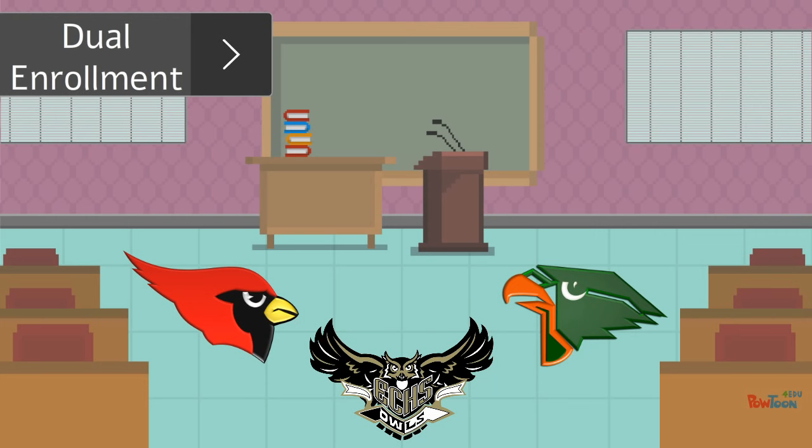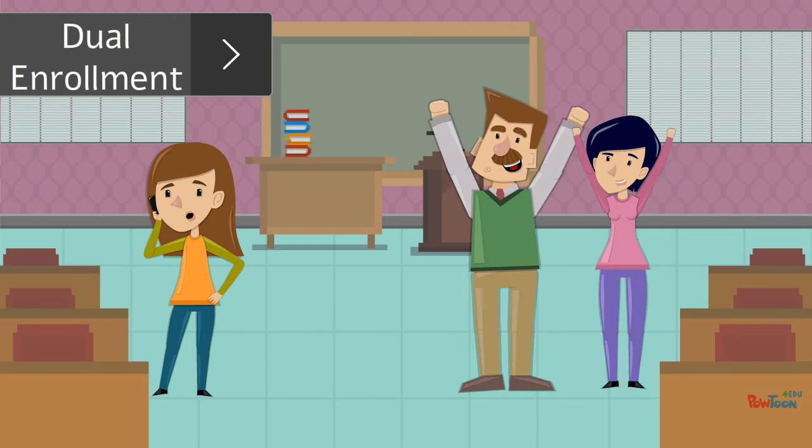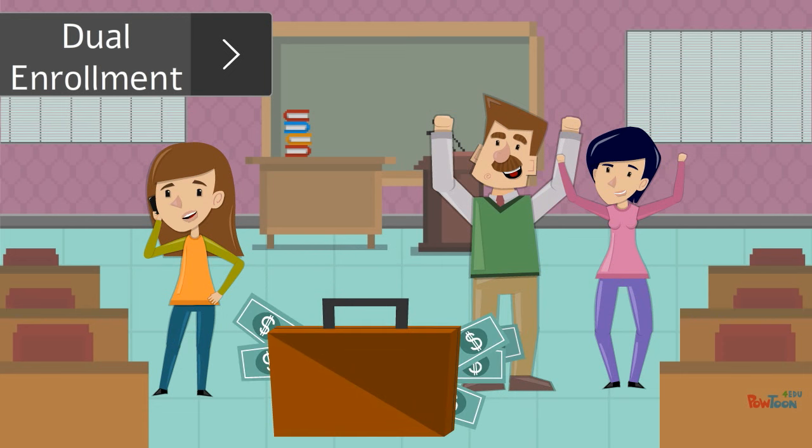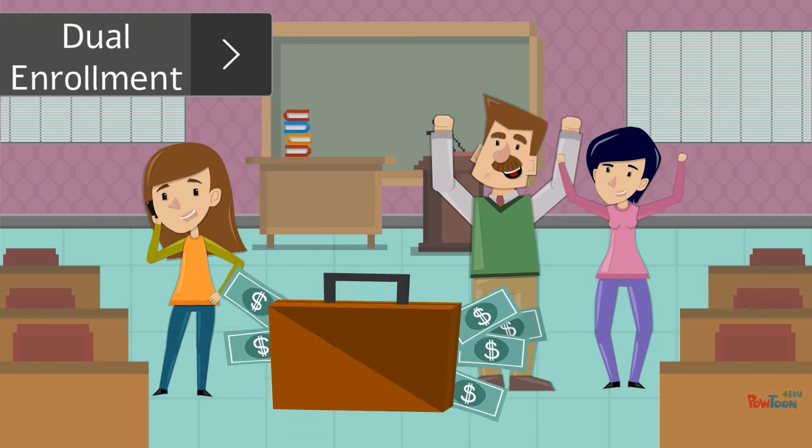As you can imagine, the Dual Enrollment program can save high school students and their parents a considerable amount of money in comparison to earning the same college credit as a traditional college student.